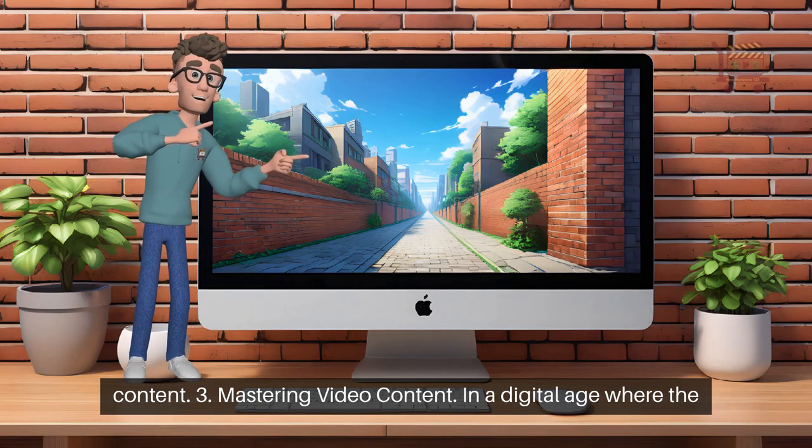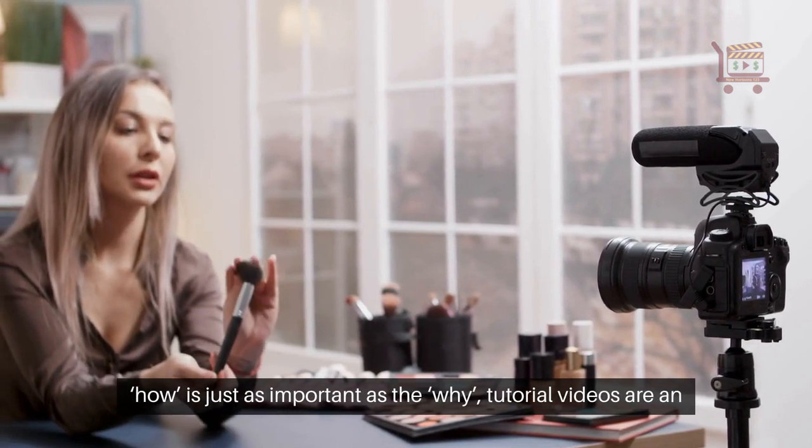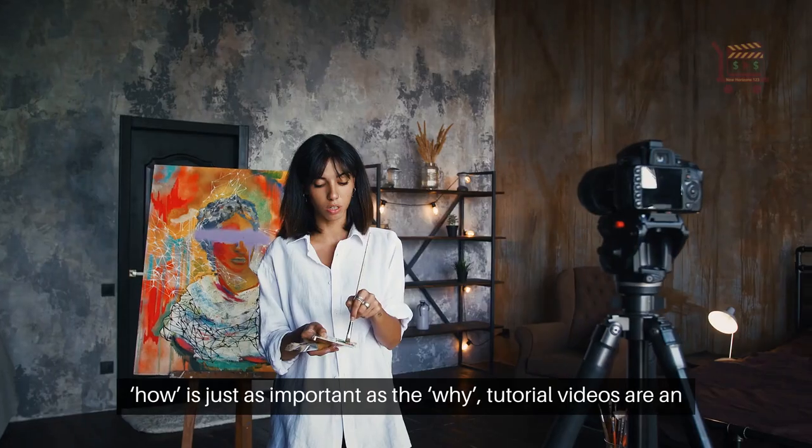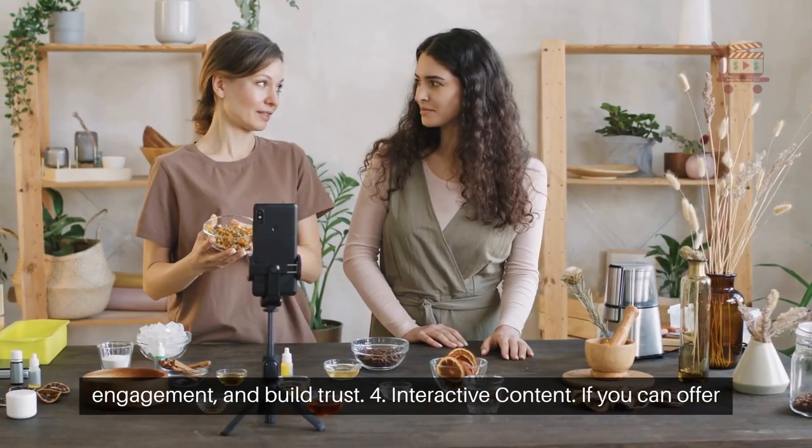3. Mastering video content. In a digital age where the how is just as important as the why, tutorial videos are an excellent way to provide value to your audience, improve engagement, and build trust.